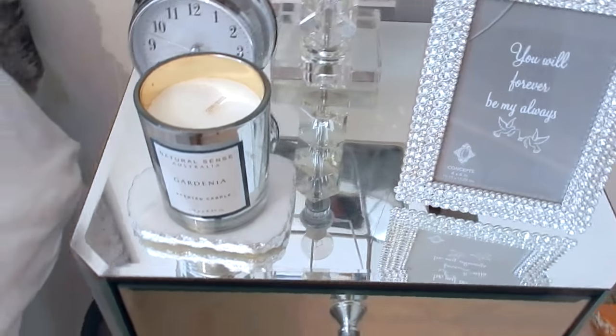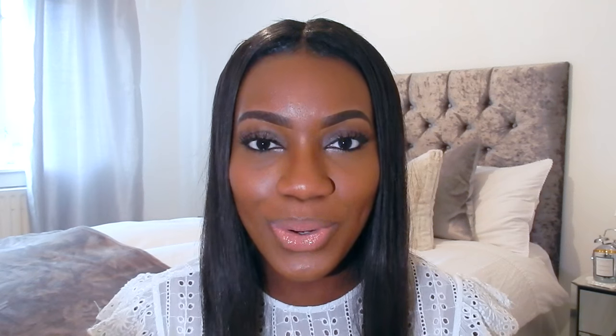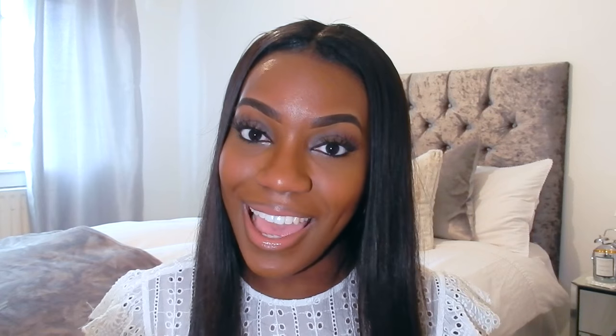My local Dunelm had them in the ex-display department. They're usually £129 each, but I got them for 50% off, so £129 for both. I like the symmetrical vibe in a bedroom. On my bedside tables I have beautiful sparkling glass lamps in a champagne-white colour, also from HomeSense — £24.99 each.